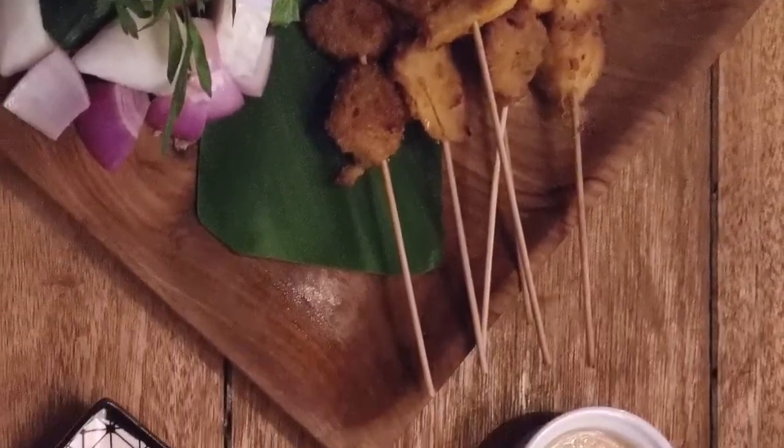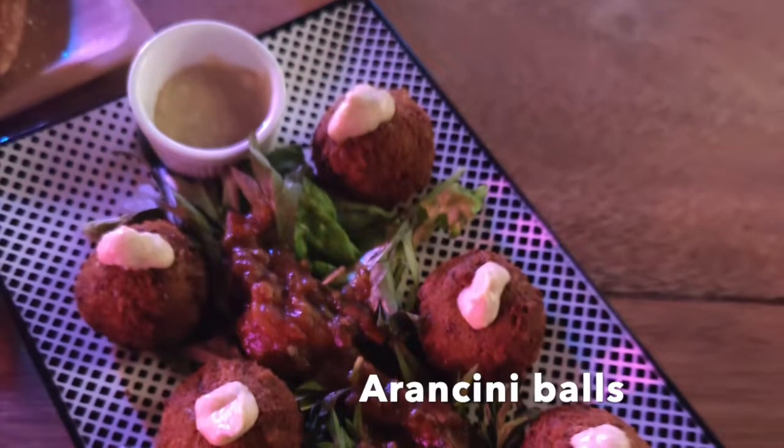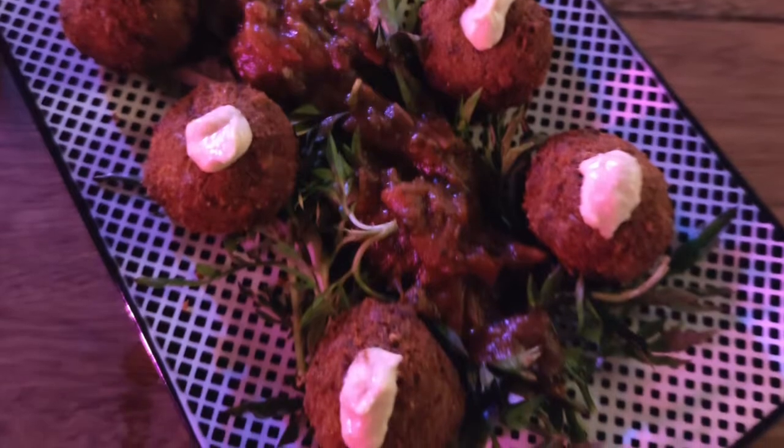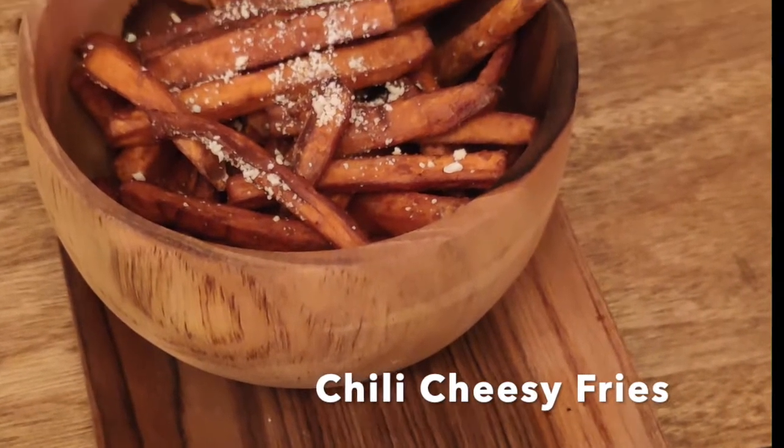Another starter is arancini balls, made of cauliflower and mushroom, served with homemade vegan cheese, hummus and fresh tomato salsa. Make sure to try their sweet potato fries with homemade vegan parmesan.